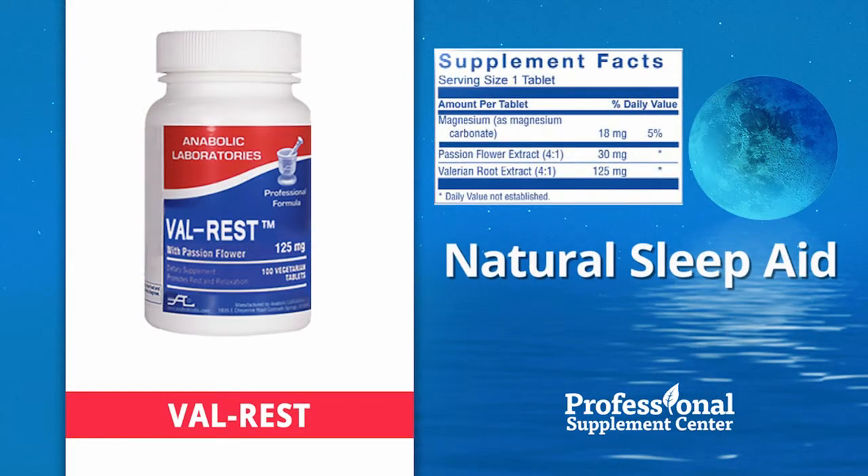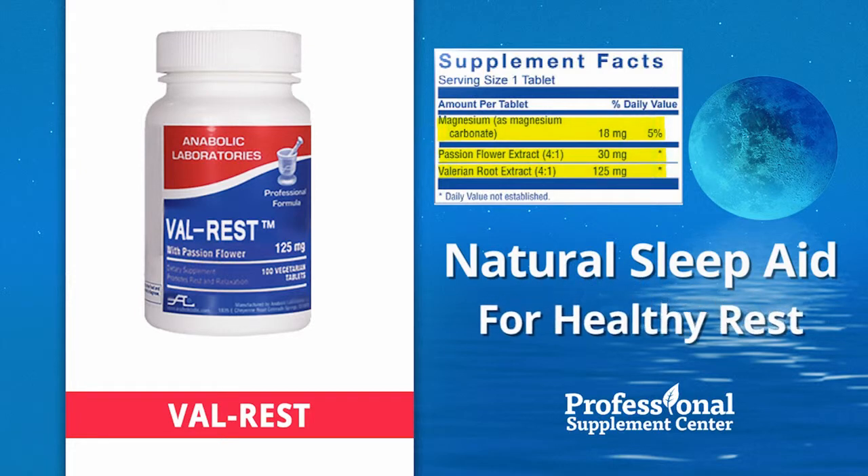ValRest — this high-potency, all-natural sleep aid contains standardized valerian root and passionflower extracts, plus magnesium, in support of relaxation and healthy sleep. Non-habit-forming, ValRest is a natural alternative for healthy rest.